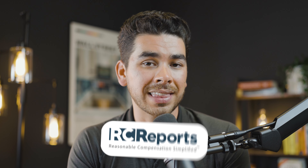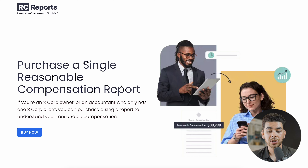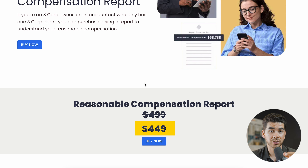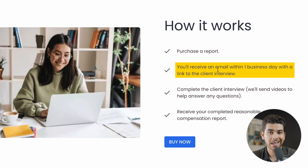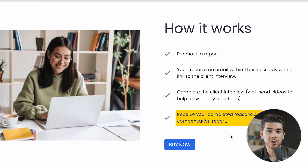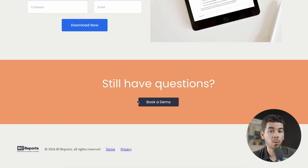Now that you know a little bit more about S-Corps and why you would need a company to help you determine a reasonable salary, let's take a look at the RC Reports platform. Once you're on their platform, you can purchase a single compensation report for $449 — with our special link, you get $50 off that retail price. Basically, you purchase a report and then receive an email within one business day with a link to the client interview. You complete the client interview, and they provide videos if you have any questions. You can also enter your name and email to receive a flyer on reasonable compensation, and you can book a demo before purchasing.